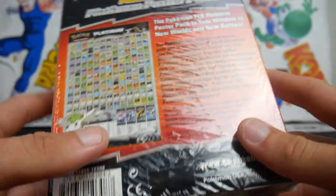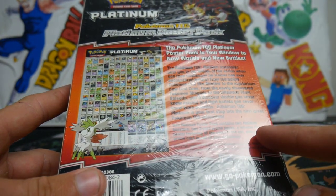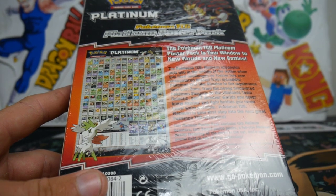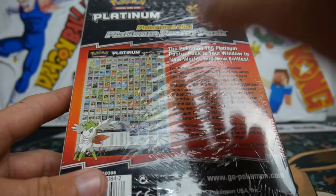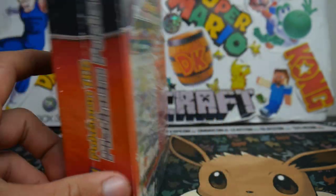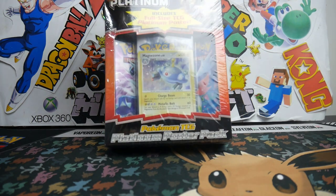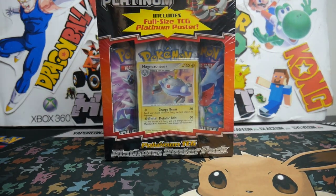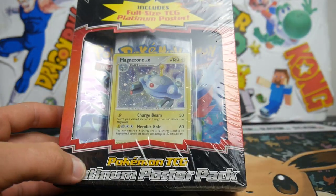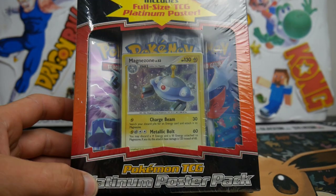Backstory: Brody from TCG got me this one over in America. I believe he got it a while ago, but I got it for Christmas — this goes back to 2017. I was going to keep it sealed, but then I was looking at the prices and I was like, well, I'm never going to sell it if that makes sense.